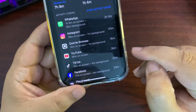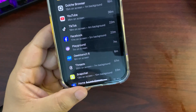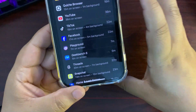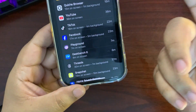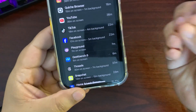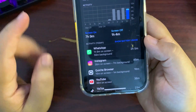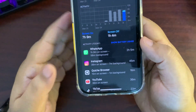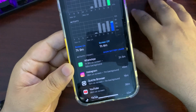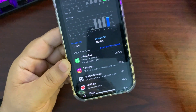During this time I used WhatsApp a lot, Instagram, browser, YouTube, TikTok, Facebook, and some other applications. Now, an important thing: I just updated to this version — it's been just 24 hours, and it always takes a couple of days to get stable. So this might get even better, but still, this is a really good battery life.